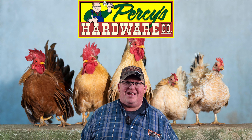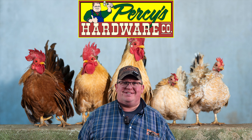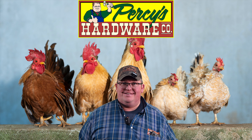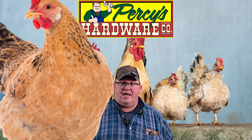Welcome back everybody, you found us again. It's Percy from Percy's Hardware, and it's Tuesday, so we're gonna do our Tuesday tips for the week. This week we're talking about chickens.